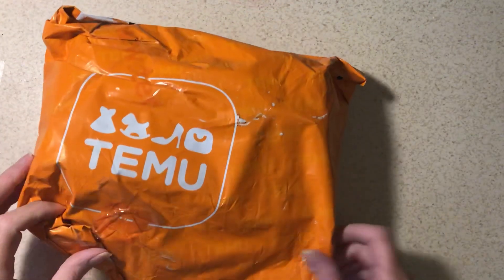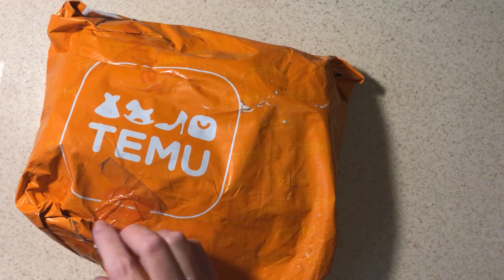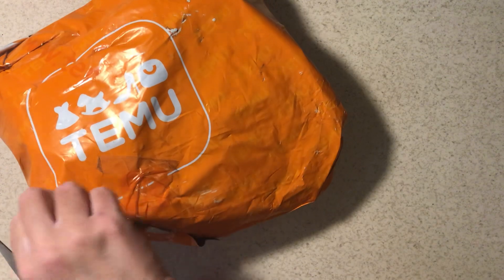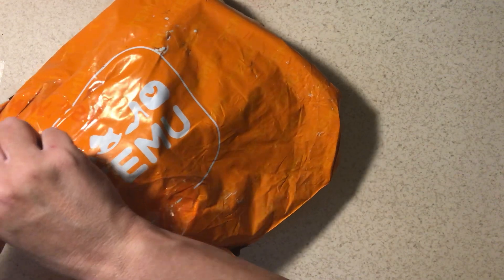Welcome to my channel. Today is another team haul. I ordered this like three and a half weeks ago and it just came today, so we will open it. It's been so long I pretty well forgot what I ordered, so I guess we will all find out together.